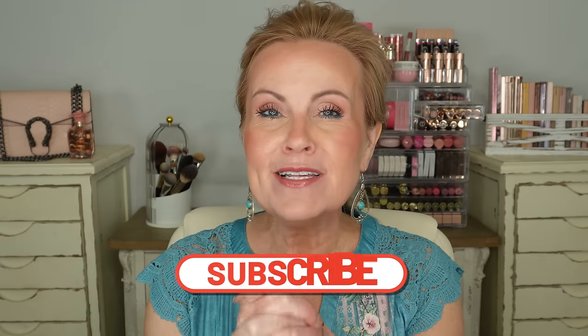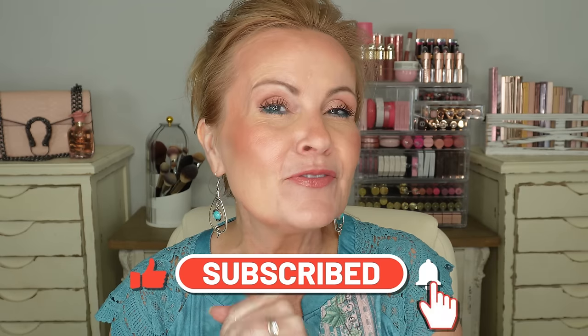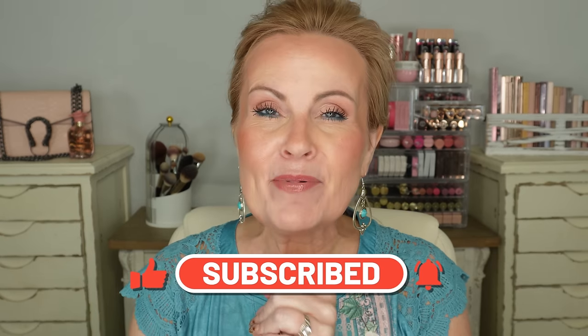Oh my goodness, girlfriends, I think we're gonna have so much fun with this video today! I have found about 10 really good alternatives or dupes at the drugstore that I'm really excited about. I hope that you enjoy this, and if you do please give it a thumbs up. If this is your first time visiting me, I'm so happy that you're here — please subscribe to my channel.